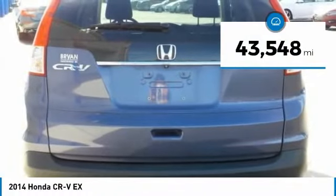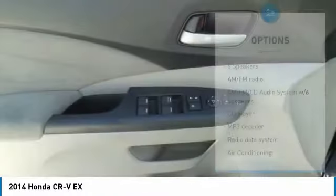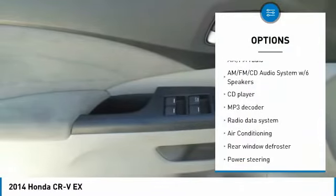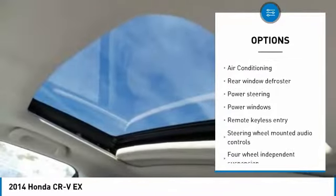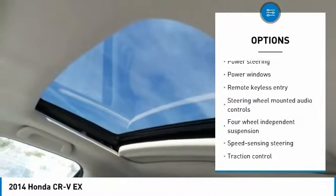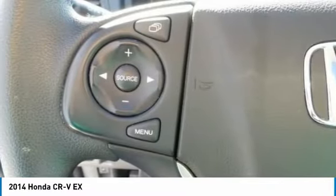This vehicle has less than 45,000 miles. Here are some of this vehicle's great options: traction control, air conditioning, dual airbags, power steering, alloy wheels, four-wheel disc brakes, AM-FM stereo with CD player, fog lights, power windows, and security system.